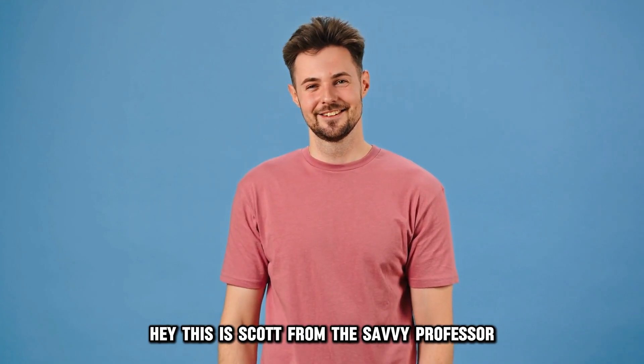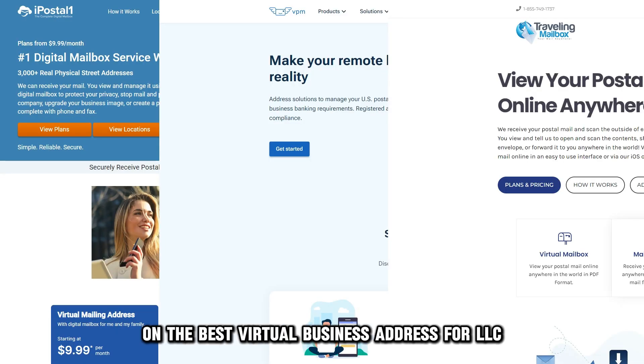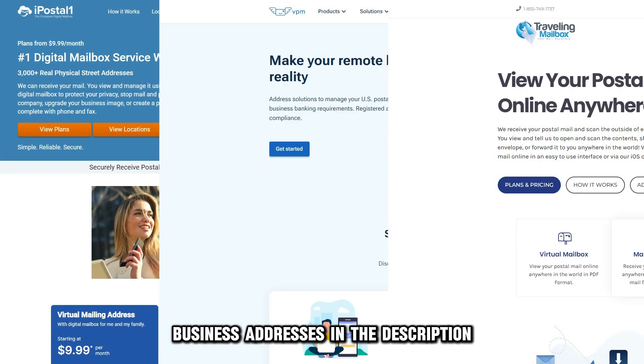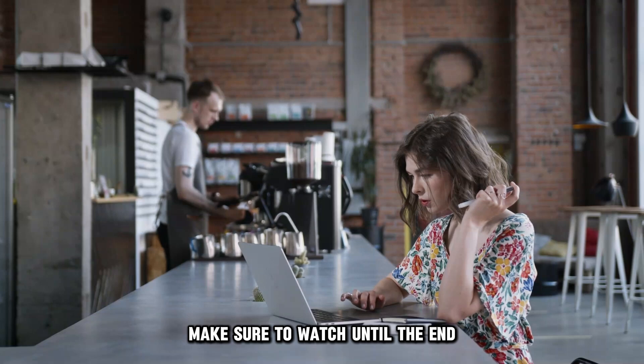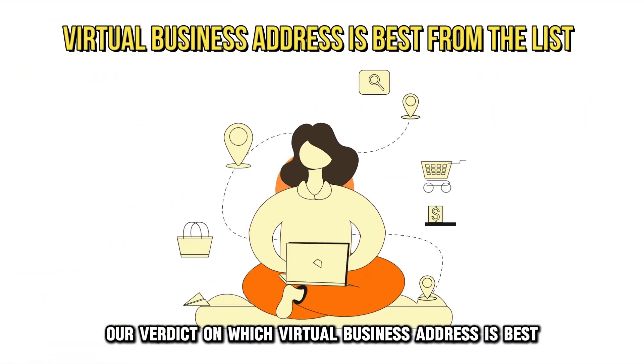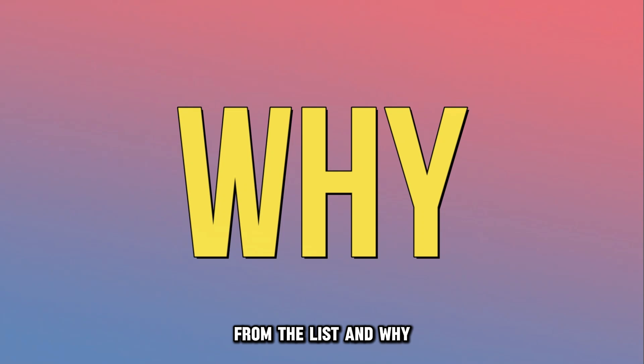Hey, this is Scott from The Savvy Professor, and welcome to our video on the best virtual business address for LLC. You will find the links to the virtual business addresses in the description. Make sure to watch until the end to know our verdict on which virtual business address is best from the list and why.